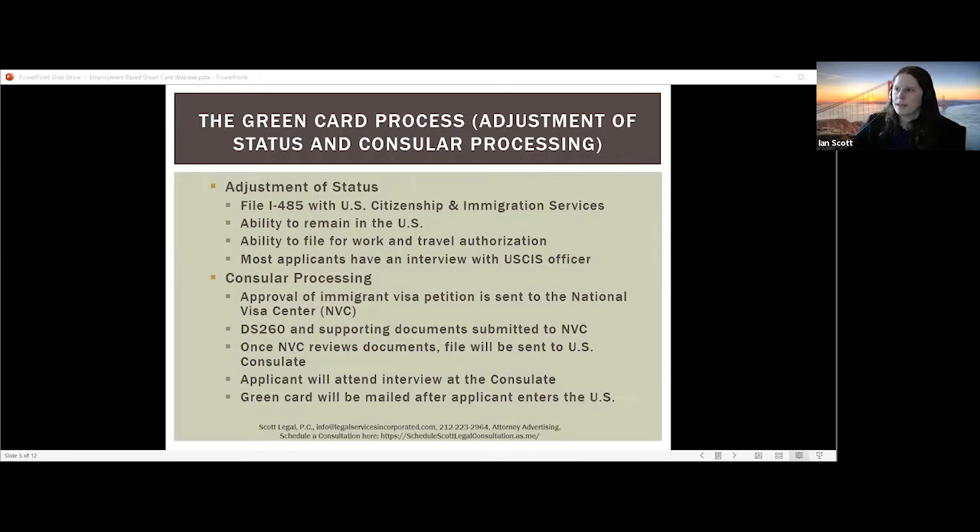People often ask if adjustment of status or consular processing is better. If people are already living in the United States as their primary home and have valid underlying status, it's often a better choice to adjust status because it gives the ability to stay while waiting for the process to complete — which can be several months or even over a year. If your family needs to be mobile, if you need to travel frequently while your green card application is pending and you're not on H or L status, or if you don't reside in the United States yet, then consular processing may be preferred. It's something to discuss with your employer and immigration attorney.